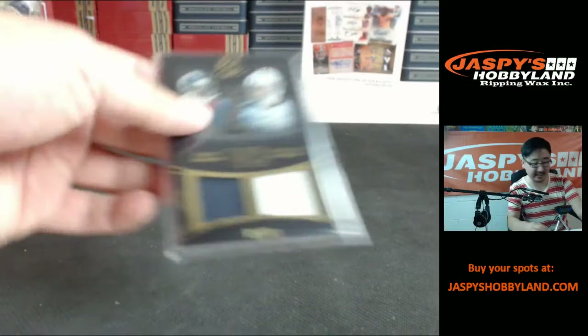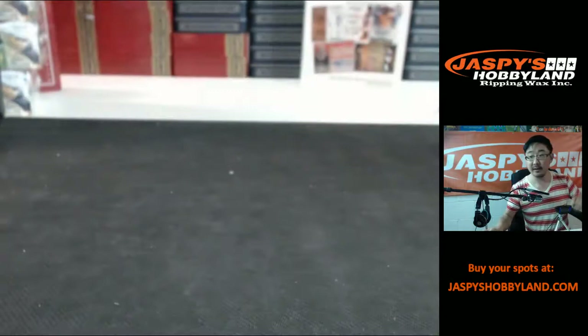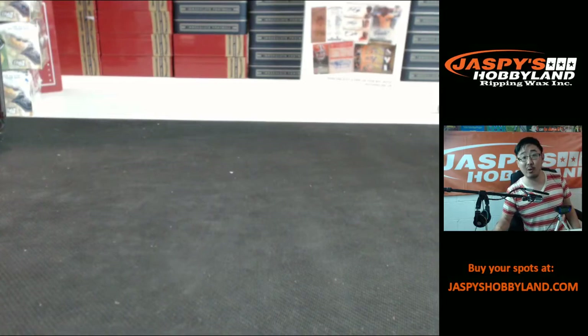Six with the Titans! So for whoever has the Tennessee Titans out there, you will be receiving this excellent versus card — Andre Johnson, Cortland Finnegan, dual patch, two-color dual patch, 1599, going to the Titans. There you go, folks. That was the full case break from eBay of Panini Black Gold Football, filled on stores.ebay.com slash Jaspi's Hobbyland. Thanks for joining us here on Breakers.tv slash Jaspi and we'll see you soon.